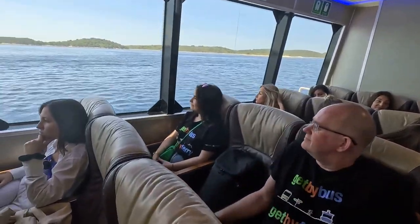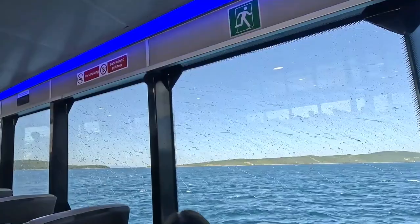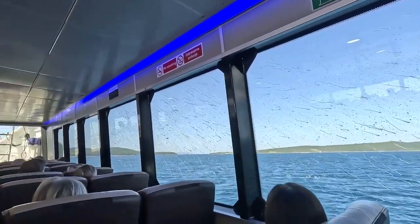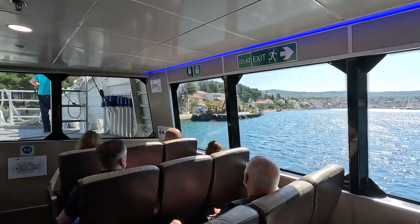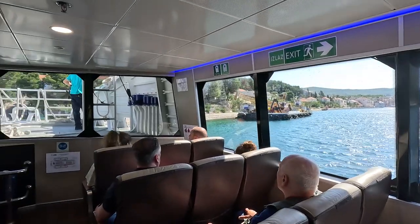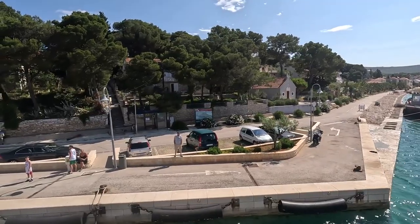The Split to Hvar ferry line is operated by three carriers, and there are up to 15 daily departures during peak season. In most cases, the direct lines will get you to Hvar in about an hour and 10 minutes. As for ticket prices, they depend on the departure times, with the cheapest starting from 10 euros going all the way up to 20 euros for a one-way adult ticket.